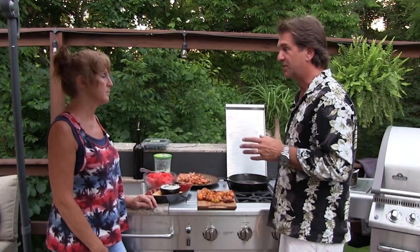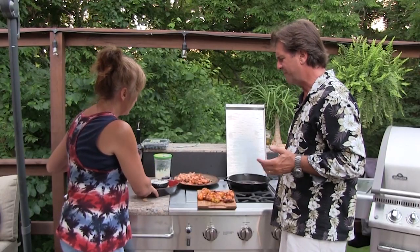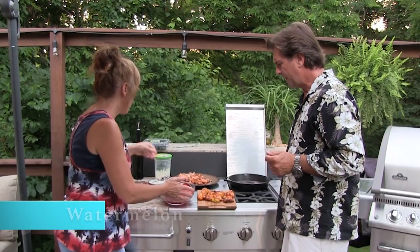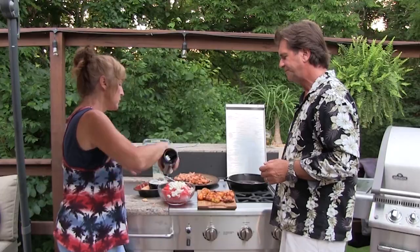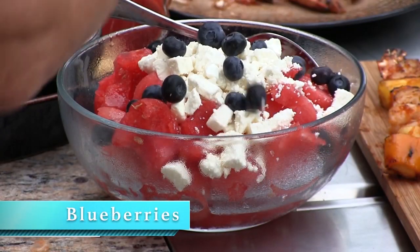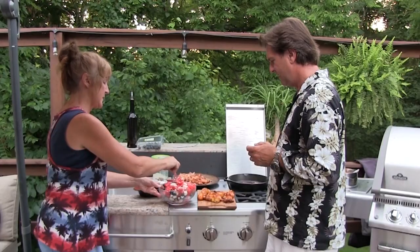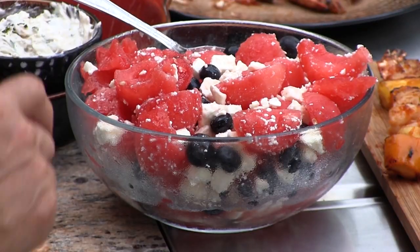Somebody said last week y'all didn't do a dessert. It's almost too hot for anything heavy. This is quick, and everybody likes watermelon. You've got to have feta cheese. It's just olive oil - but you suggested an ingredient to make it the red, white, and blue: blueberries. So instead of the mint, we put in blueberries. A lot of people might say, ooh, cheese and watermelon? Oh, it's so good - the salt. Trust me. It's absolutely delicious.